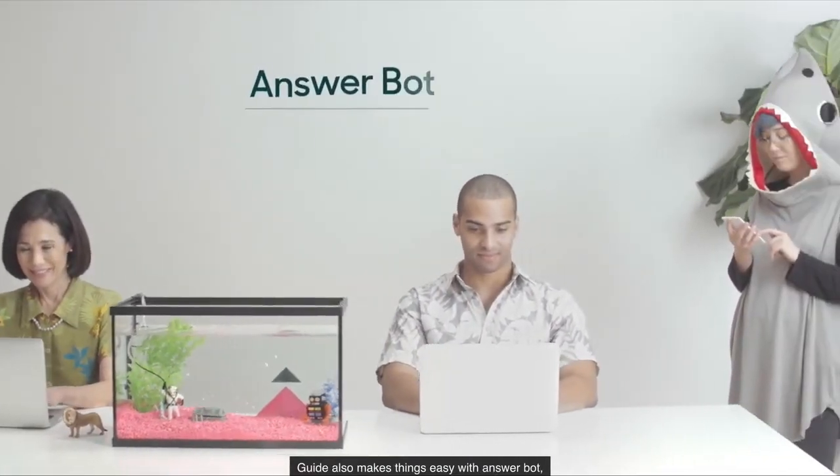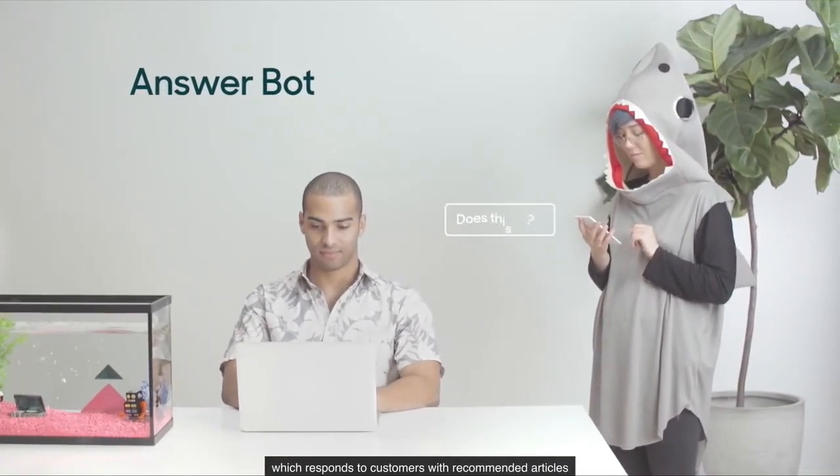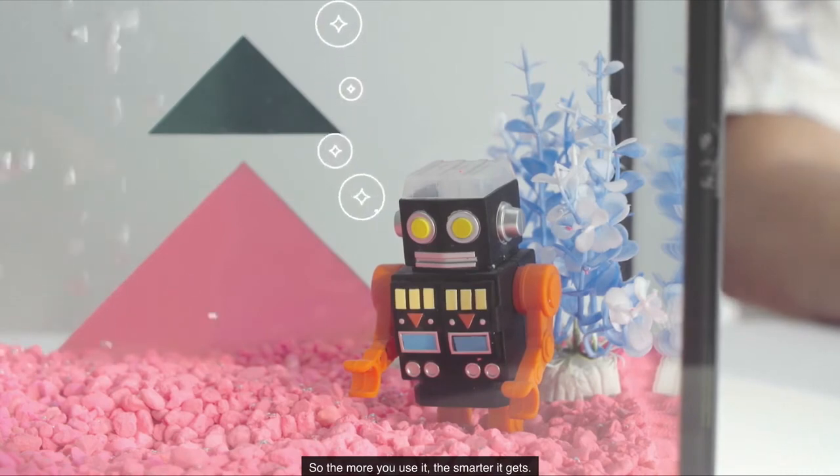Guide also makes things easy with AnswerBot, which responds to customers with recommended articles and can actually solve tickets before agents ever see them. It's powered by Zendesk artificial intelligence, so the more you use it, the smarter it gets.